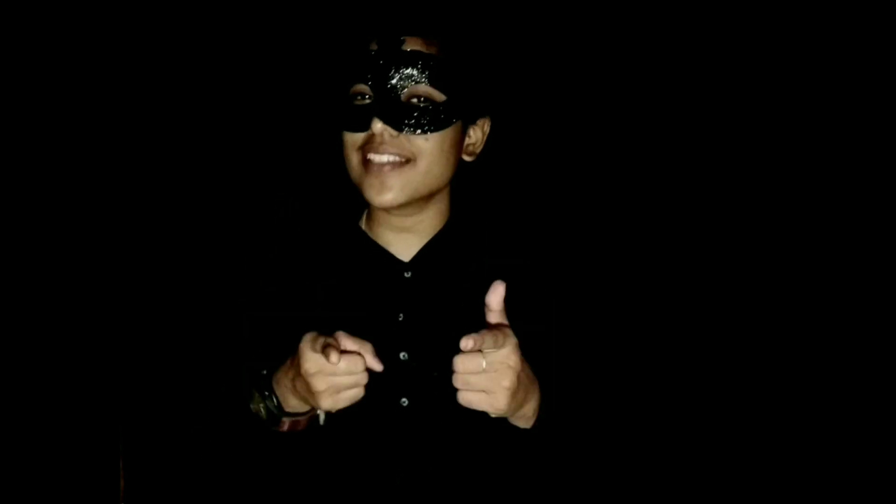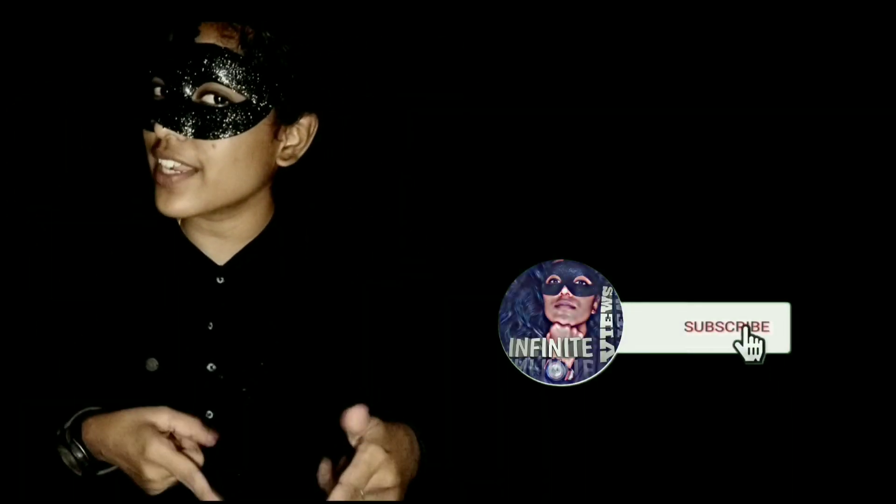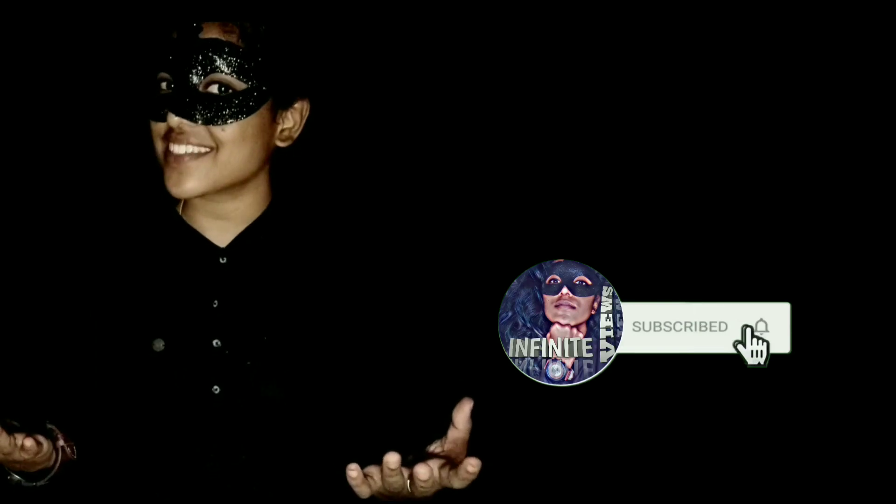I hope you liked this video. Share this video with your friends and relatives and also on social media. Give your support also to my Instagram and Facebook, and don't forget to subscribe to this channel, Journey of Amazement.